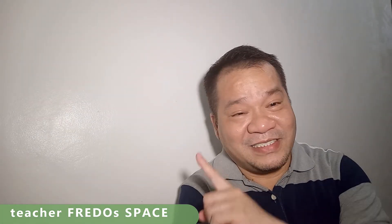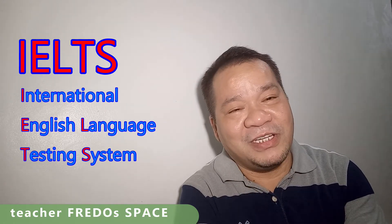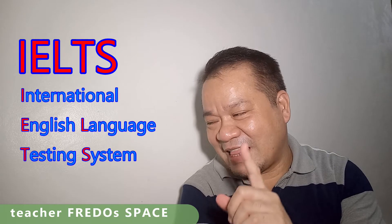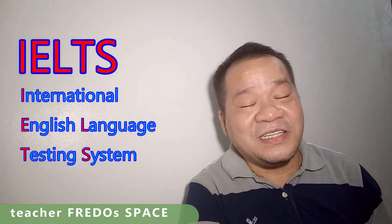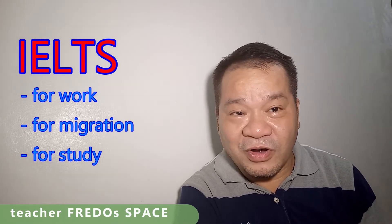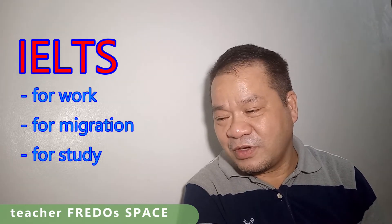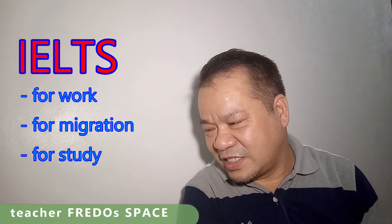IELTS stands for the International English Language Testing System. It is designed to help us get work, simply migrate, or — for those who want to study — gain entry into a country where English is their native language.